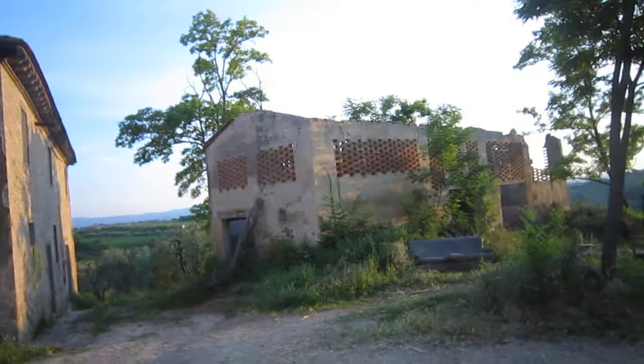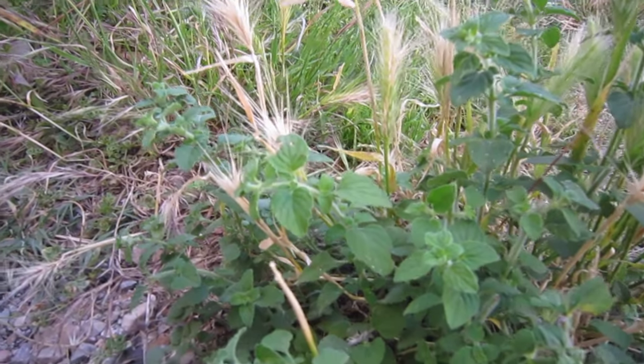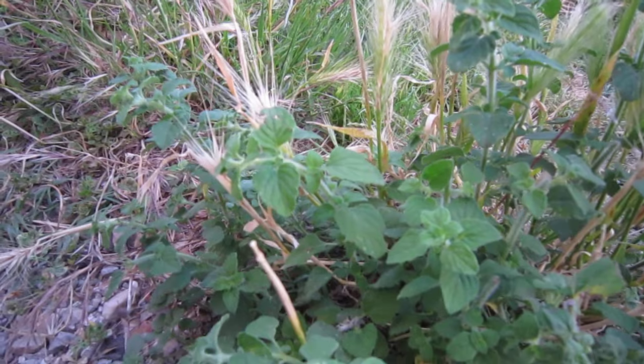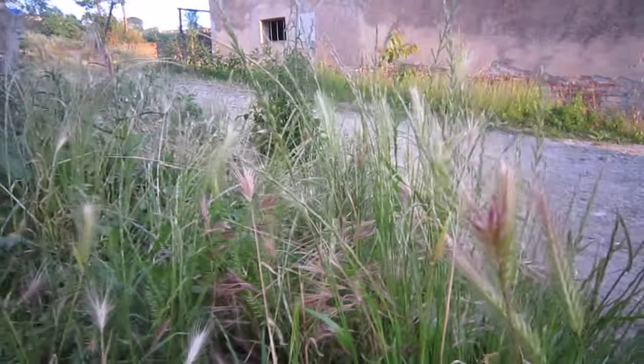We go out the door of where we live here in Tuscany and straight away this beautiful plant here, which is related to mint. It's called Nipotella here in Italy. It's a delicious little herb. There we've got a small burdock plant right on our doorstep. We've got wild barley growing — wild cereal that can be collected, a little bit tricky.